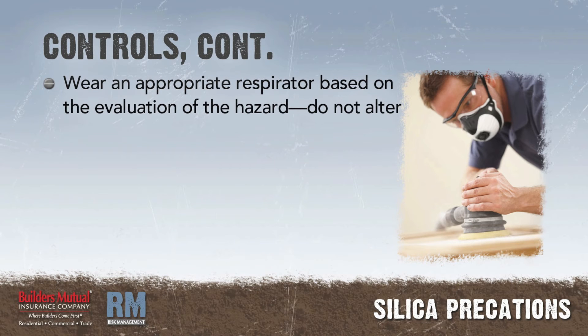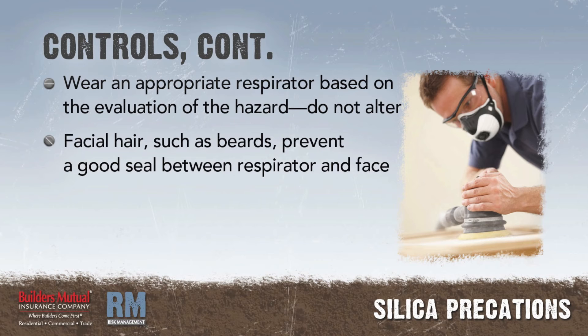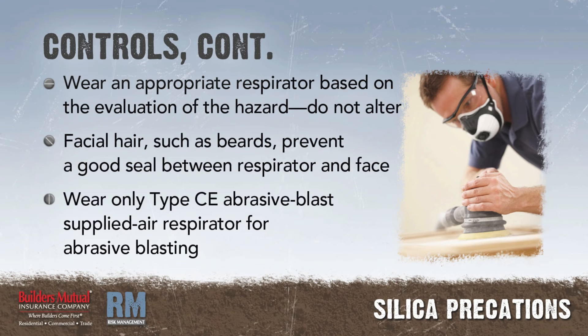Wear only N95 NIOSH certified respirators if respiratory protection is required, and do not alter the respirator. Respirators cannot be worn by workers with facial hair such as beards, as it prevents a good seal between the respirator and the face.